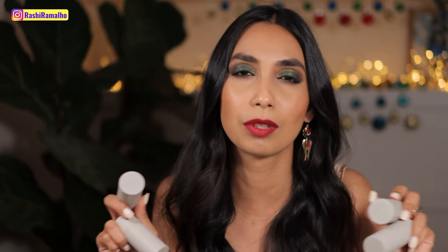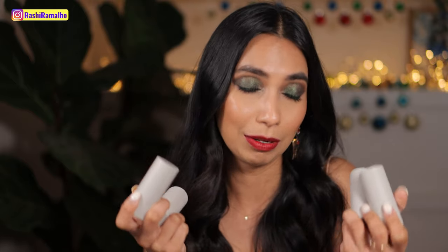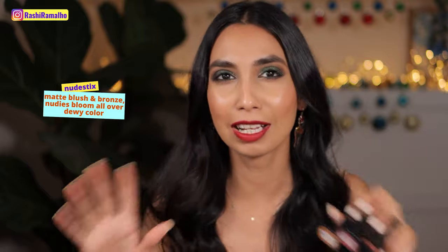Even though the Westman Atelier blushes are absolutely beautiful — I've done a video showing what they look like on my cheek and I love them to death — I'm placing them at third. In second place I have Nudestix blushes. I've done a couple of videos on them; they are stunning with a huge collection of shades — you can get peach, red, pink, orange, whatever you want. They're so reliable, they last a very good amount of time on the cheek, and I love using them.